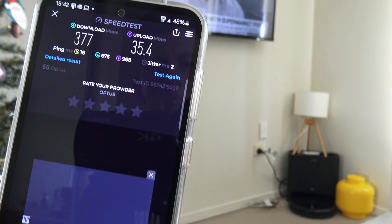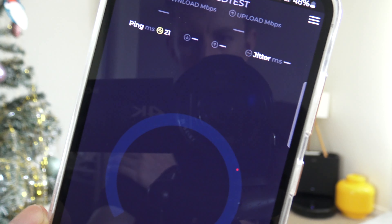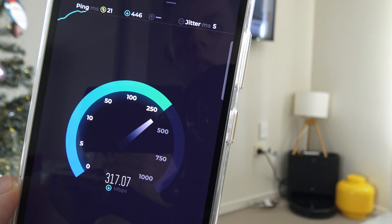This is the Samsung Galaxy A15. I got a comment on TikTok to do a speed test on the 5G plus Wi-Fi because a lot of you guys are reporting it's slow. I've done my tests and yes, it is slow.